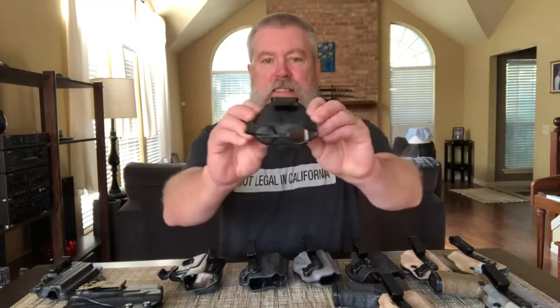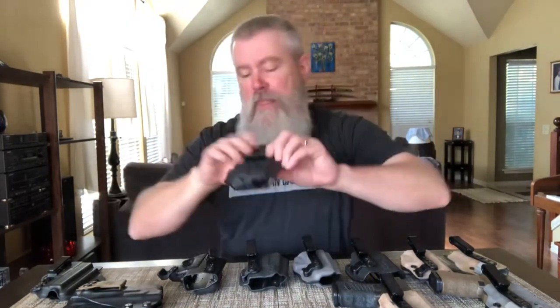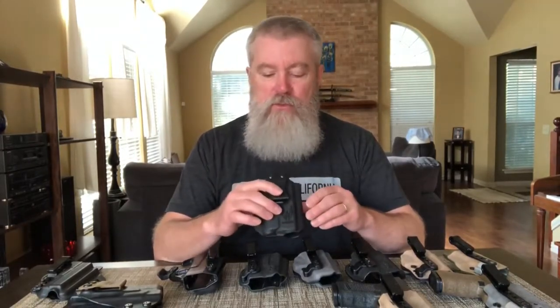Some companies try to make the wide clip work by having the clip angled so that when you put it flat on your belt, it turns the gun into your body. That's a good mechanism and I wish more companies would do it — but you've still got the problem of the wide clip being a failure point. So don't use a holster that has a wide clip like that.